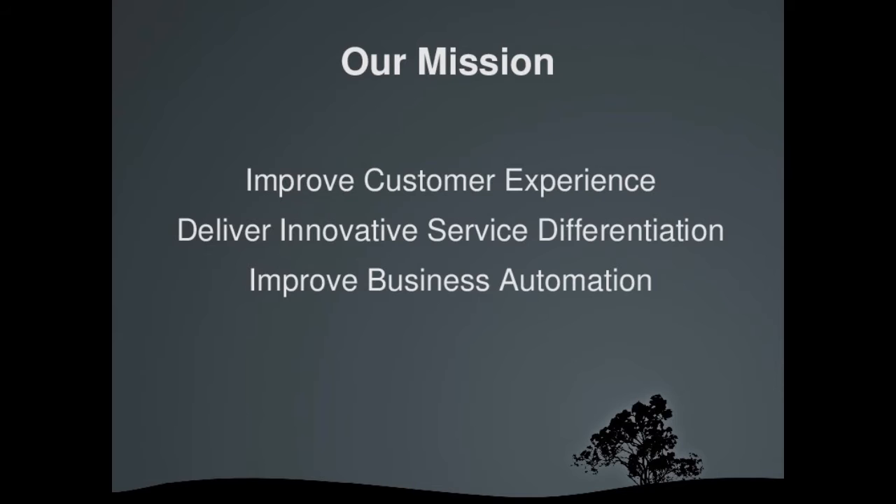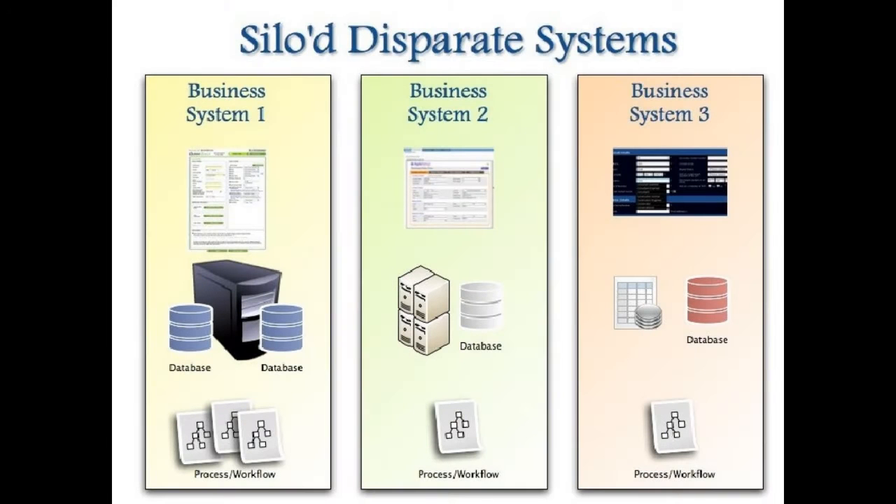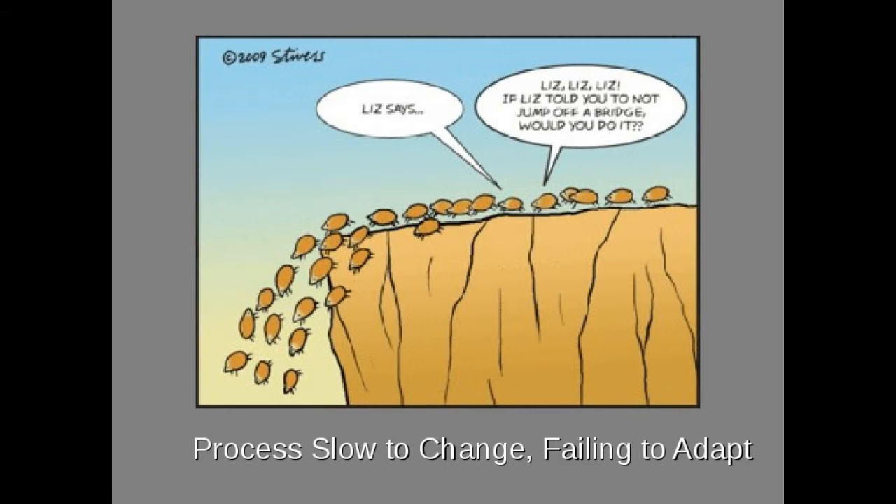There were multiple challenges faced by the project. There were many different computer systems that were disconnected and disparate doing similar jobs. These systems suffered from well-known anti-patterns which made them difficult to change. This meant that the company was slow to adapt, either to outside influence or to execute different product strategies.